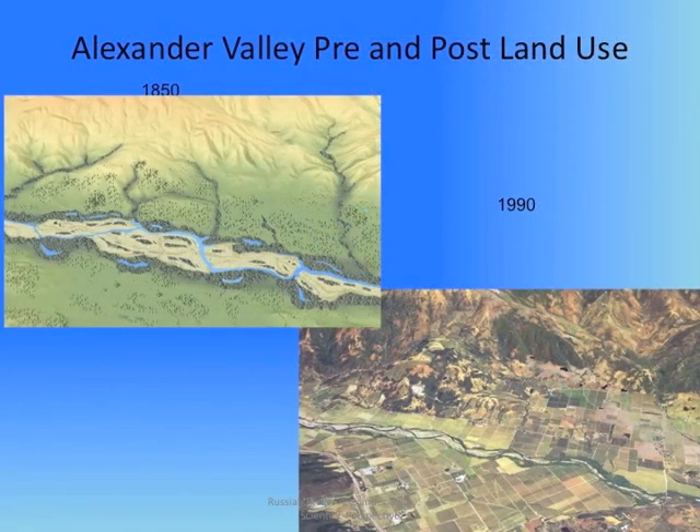The Alexander Valley, like the Middle Reach, is an enclosed basin. The upstream end, near Cloverdale, comes out of a canyon and emerges into a wide flat area of the valley floor. It's constricted at the downstream end near Jimtown, where, during large floods, a backwater pool forms. This means that more sediment can come into the Alexander Valley than can leave.